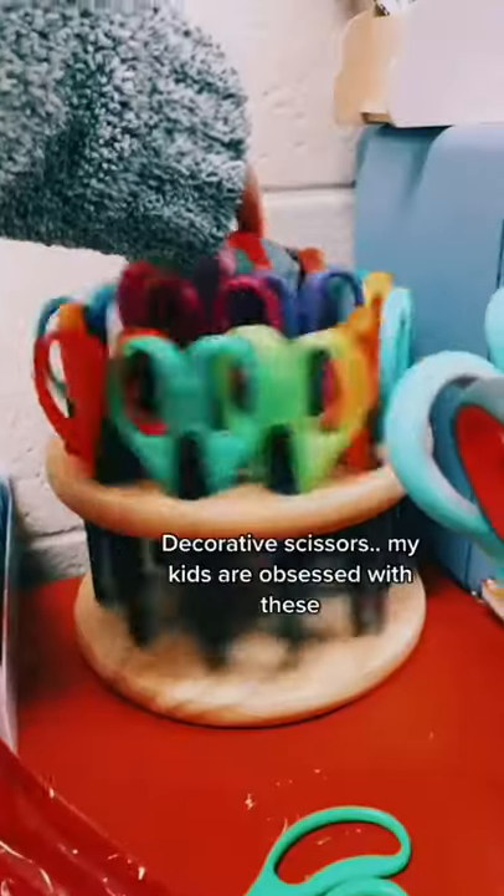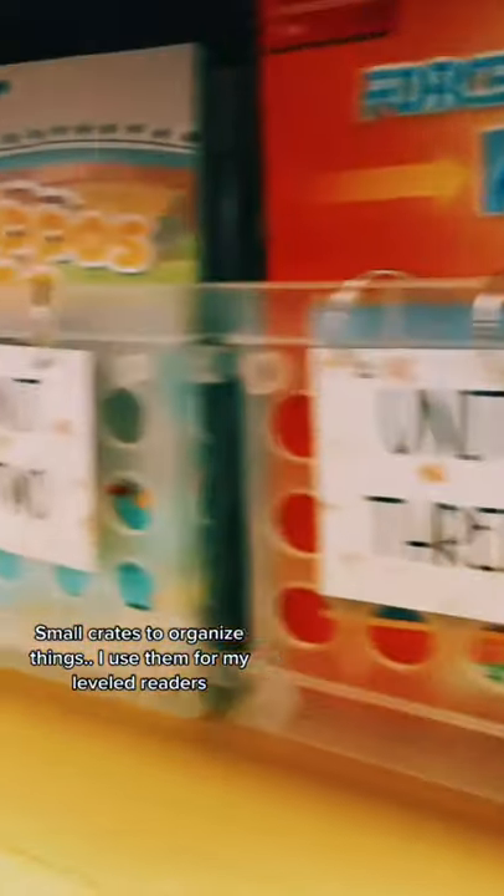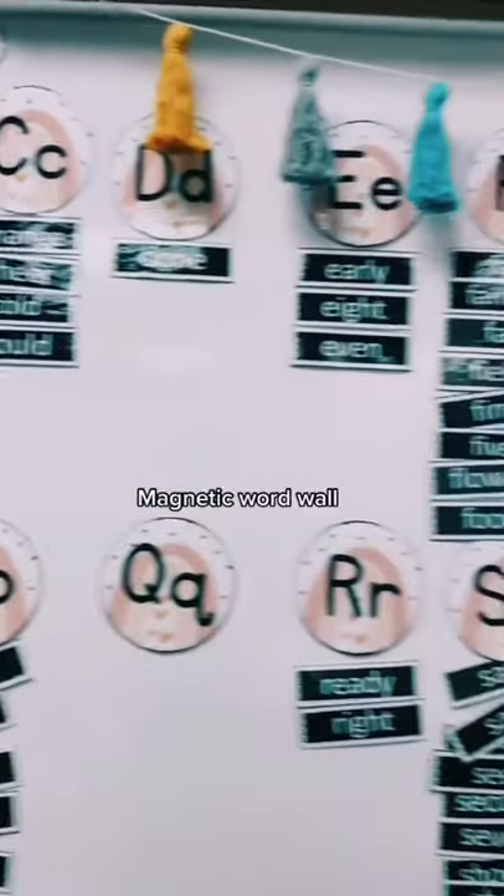Doorbells make great attention getters and transition starters. My kids love these decorative scissors. I use these clear crates for a lot of things, but mainly to organize my leveled readers.